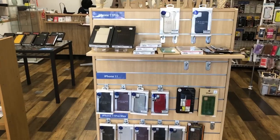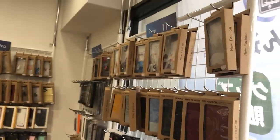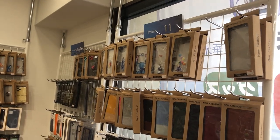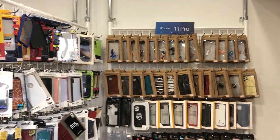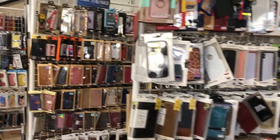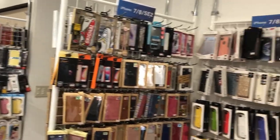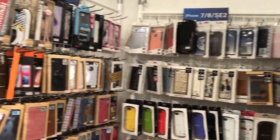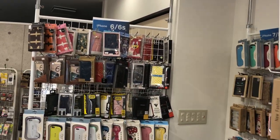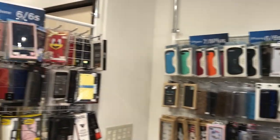When you enter the shop there is a variety of iPhone cases. To the right are iPhone 11 cases and iPhone 11 Pro cases. Then in the next section are iPhone 7, 8, and 8 Plus cases.